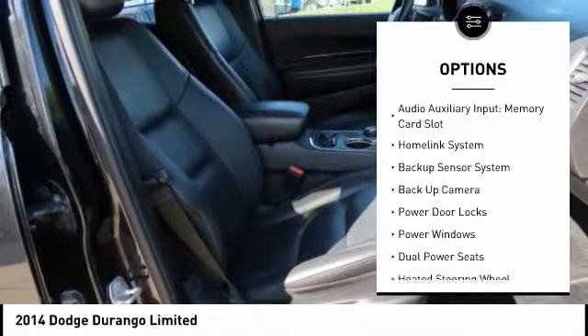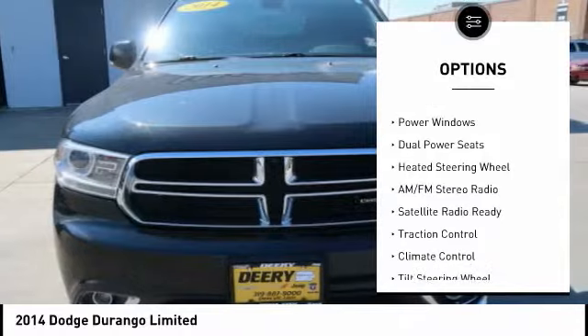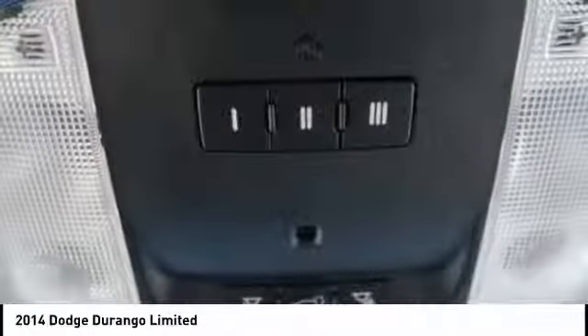Navigation system, power liftgate, remote engine start, traction control, backup camera, keyless entry, backup sensor, dual airbags, cruise control, climate control.